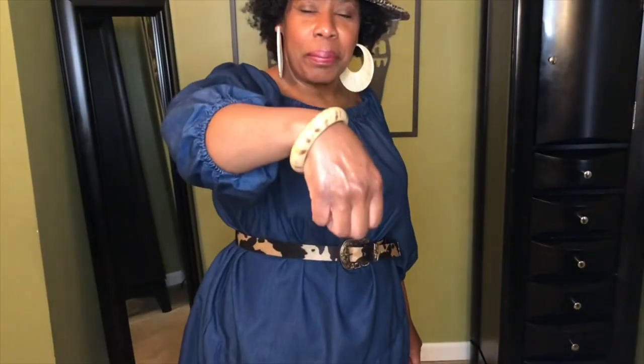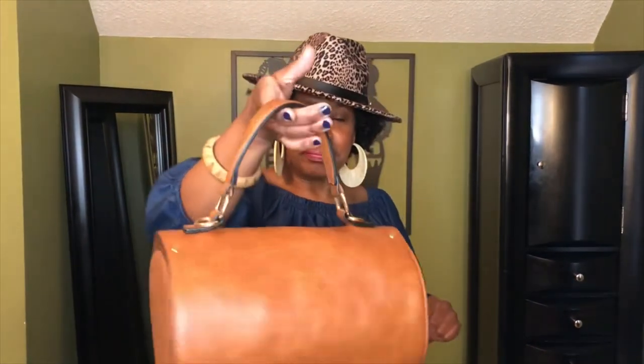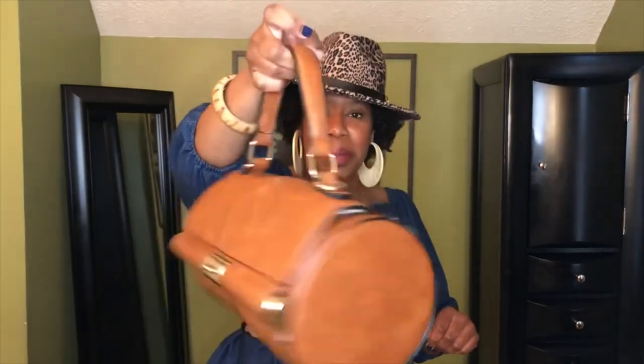And then I paired my bracelet and a huge statement earring. Love my statement earrings. And because of that, I didn't add a necklace. You can, but I just didn't. And then I added my hat because, you know, if you're going to do the cowboy boots, you've got to have a cowboy hat. So I added my hat again — animal print. So I am mixing my prints, but that always works as long as it's in the same color family. And then I just added my purse. Hold on one minute, I'm going to add my shades.